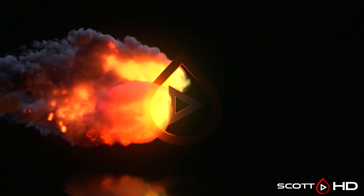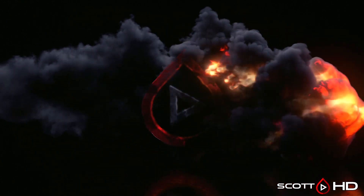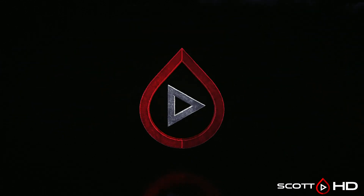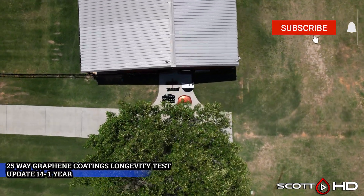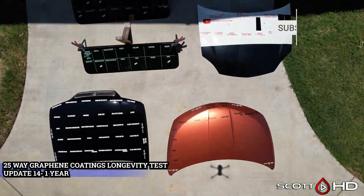Welcome back guys, this is the one-year update of our 25-way graphene ceramic coatings longevity test. Overall this has been a fantastic test so far, but has it really showed us that graphene-based, graphene-infused, or graphene-whatever is or is not gaining much of anything compared to those standard ceramic coatings out there? Let's see how they're doing here at the notable one-year mark.